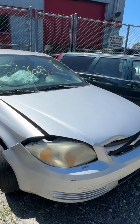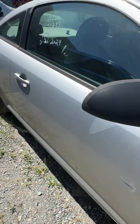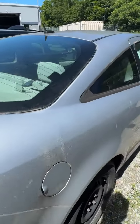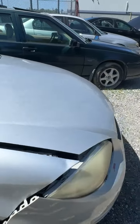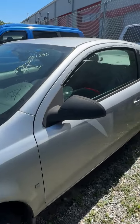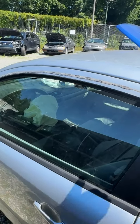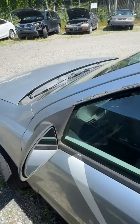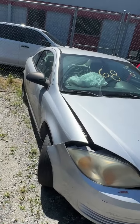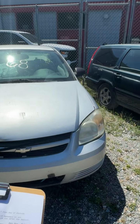Lot number sixty-eight is a 2009 Chevrolet Cobalt. No key. Damage in the front, airbags deployed. Damaged spot on the door underneath the mirror. Back side looks pretty good body-wise. Driver's side — small donut tire on the back. Rain shield or trim over the door is missing — it's not there on either side, likely came off with the airbag deployment. That's lot sixty-eight, your 2009 Chevrolet Cobalt.